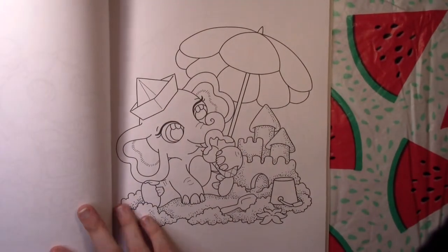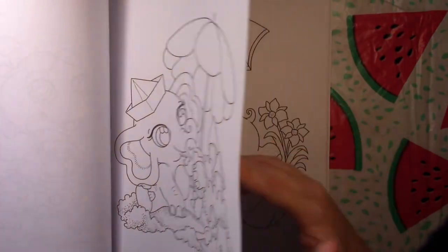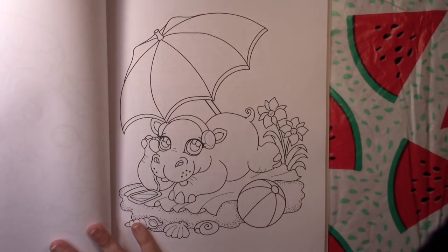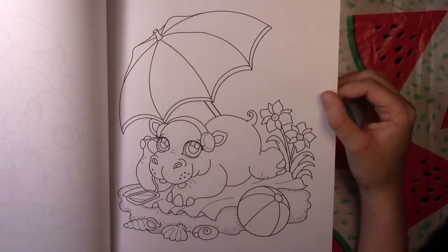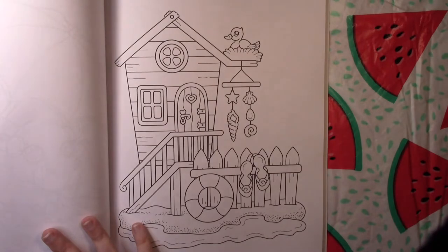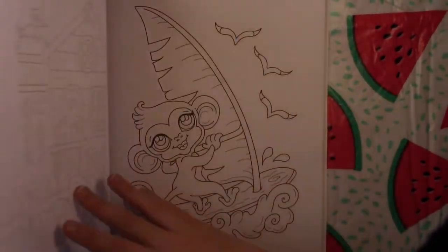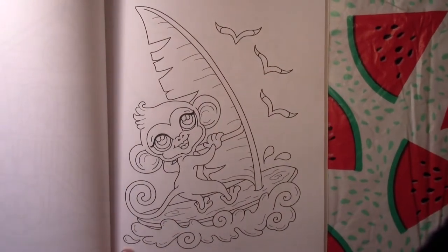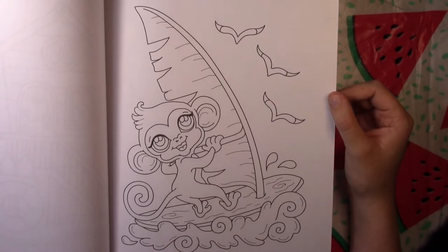We've got this elephant on the beach eating ice cream — I also like his little paper hat. This hippo looks like he's on the beach listening to music, just chilling. And here's another cute little beach house — she's got a lot of cute little beach houses in this book.